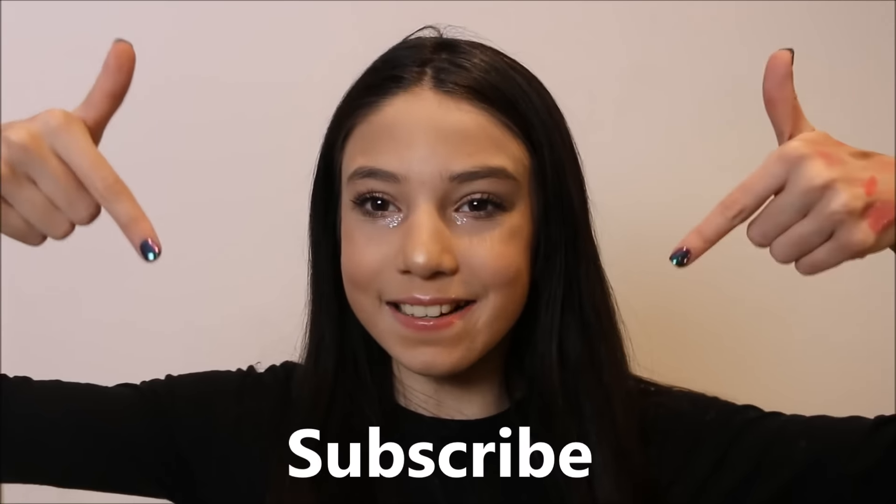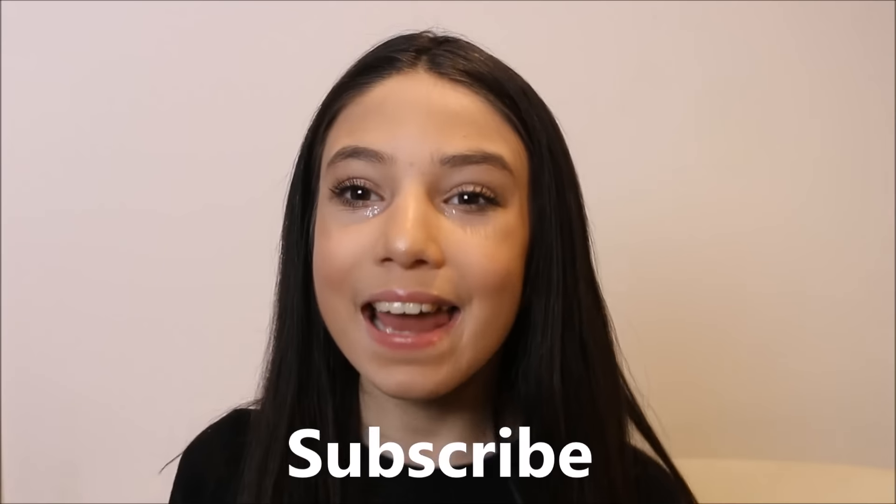That's going to be the end of my January favorites! I have a lot of favorites. All these products I truly love so much. Don't forget to give this video a thumbs up and subscribe, and I'll see you guys in my next video. Bye!